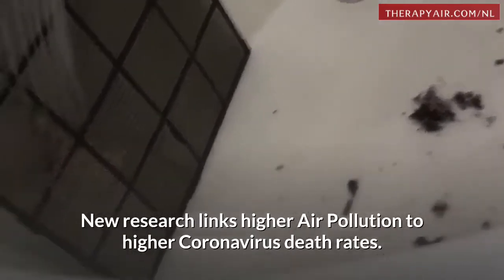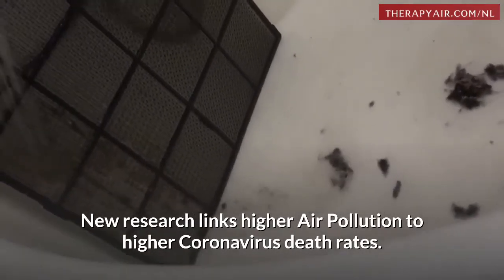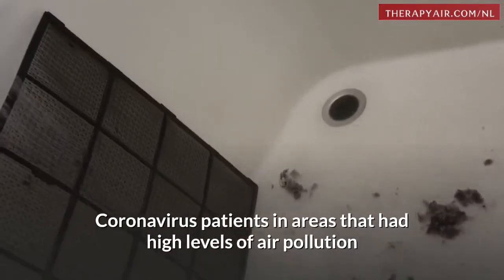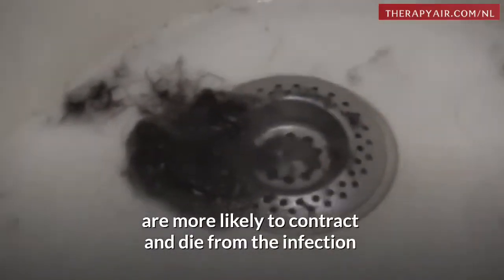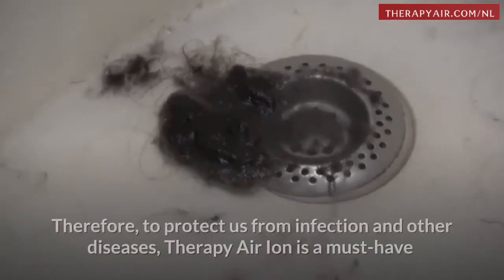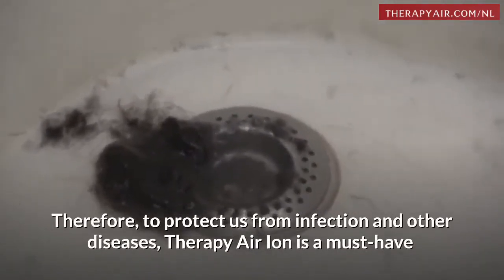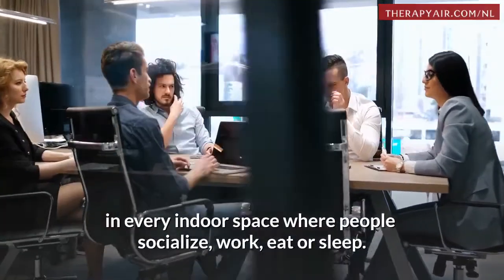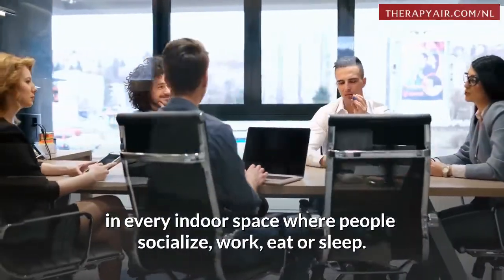New research links higher air pollution to higher coronavirus death rates. Coronavirus patients in areas with high levels of air pollution are more likely to contract and die from the infection than those living in cleaner air areas. Therefore, to protect us from infection and other diseases, Therapy Air Ion is a must-have in every indoor space where people socialize, work, eat, or sleep.